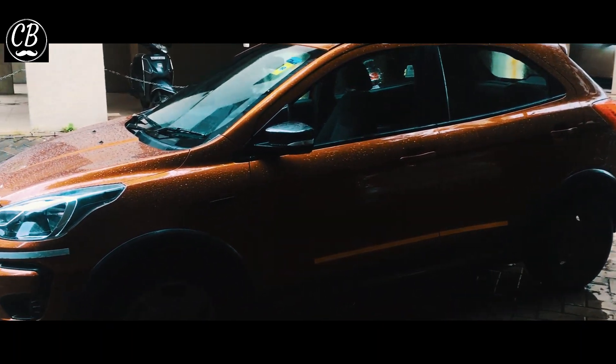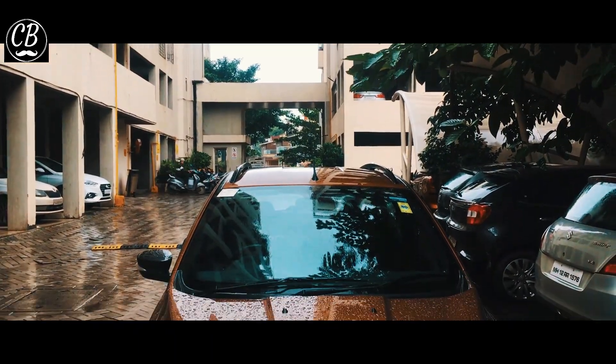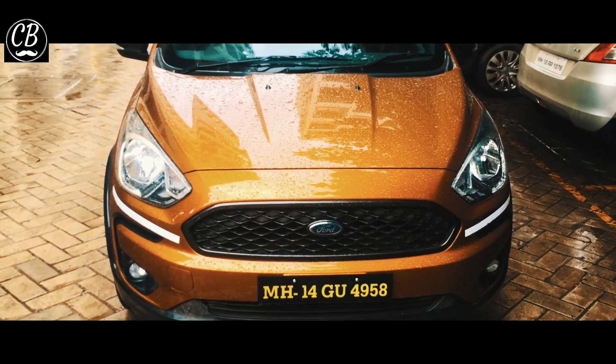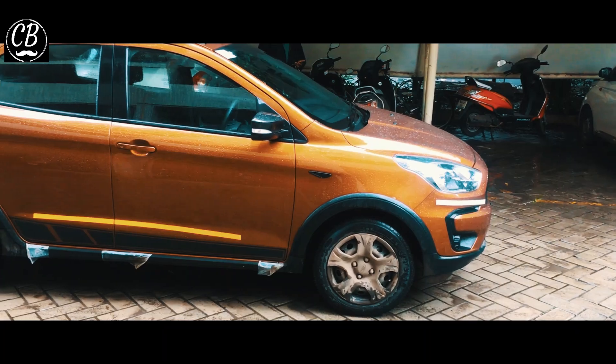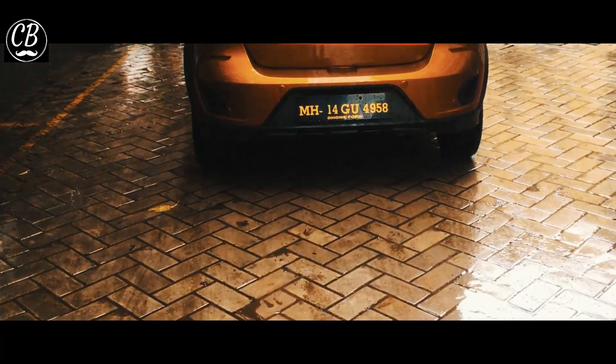Hello everyone, welcome back to another video. In this video we have seen a Ford car — I recently added this car in my fleet and I have the best experience with it. This car is good looking wise.